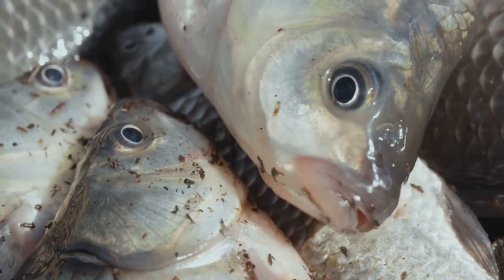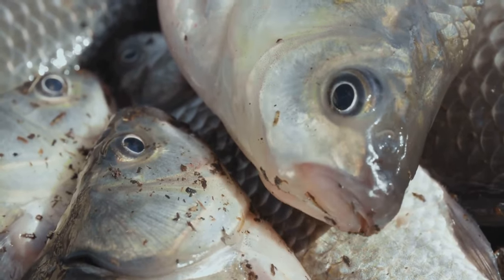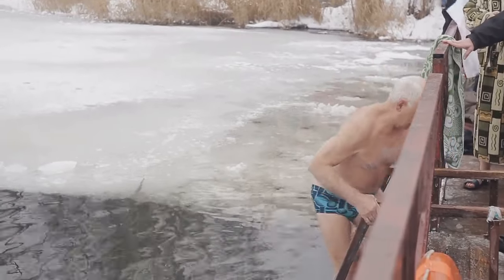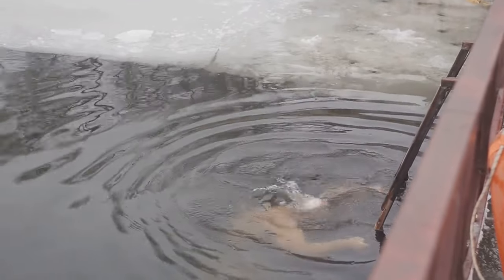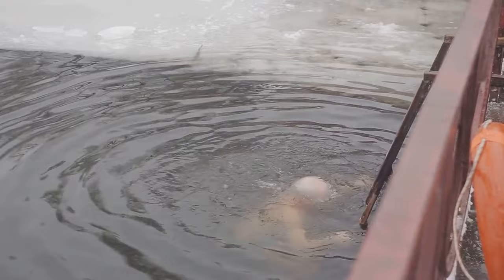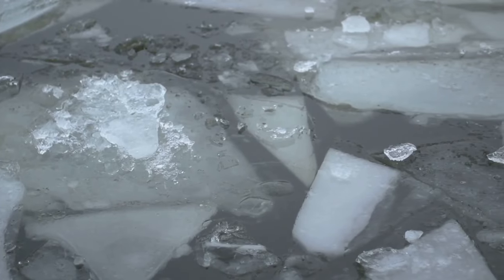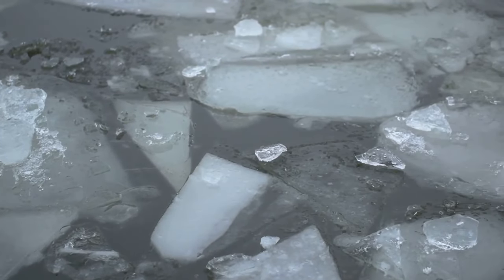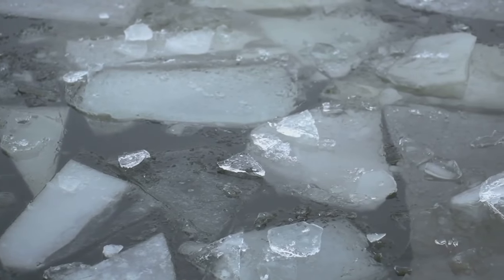However, fish do have their limits. If a body of water freezes completely from top to bottom and remains frozen for an extended period, fish could face a dire situation. The oxygen levels in the water would diminish to a point where it may not be sufficient for them to breathe. Their slowed metabolic functions won't be able to cope with the lack of oxygen, and the fish may eventually succumb to the harsh conditions. Yet it's important to remember that most lakes do not freeze all the way down. The colder water rises to the surface forming a layer of ice, while the warmer water sinks to the bottom, creating a safe haven for our aquatic friends.